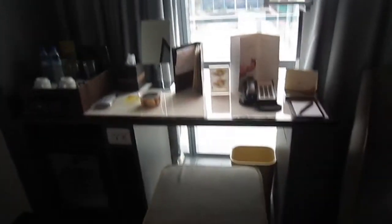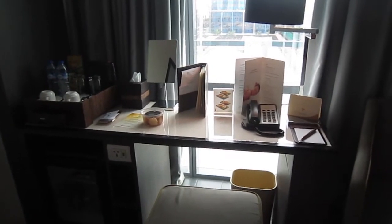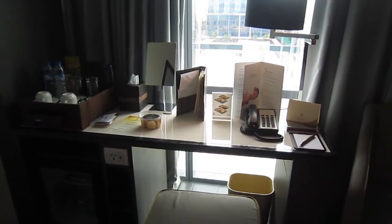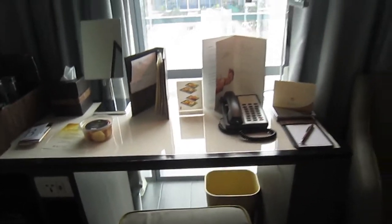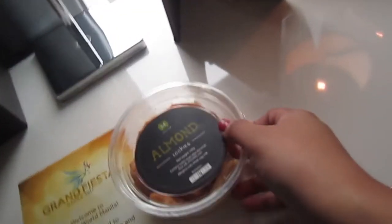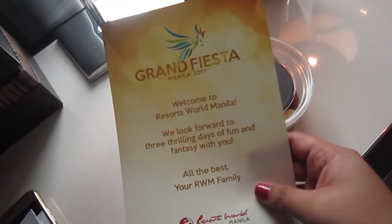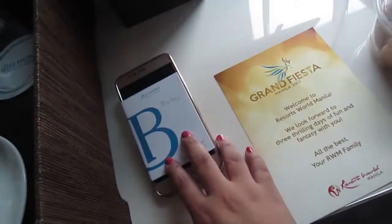And guys, I love that they have a desk right here where I can work, because we have a lot of downtime tomorrow — the event is at 6pm, so I still have time to work during the day. This area would be perfect. We have a lamp, and then we have complimentary cookies — thank you, Belmont! So this is the event: Grand Fiesta Manila 2017. And then my keycard and my phone. And then, we have the mini bar right here — we have some tea and coffee, and then we have a mini fridge.